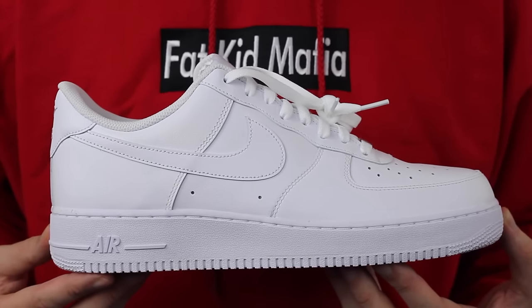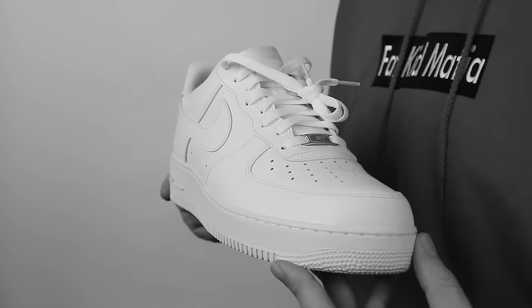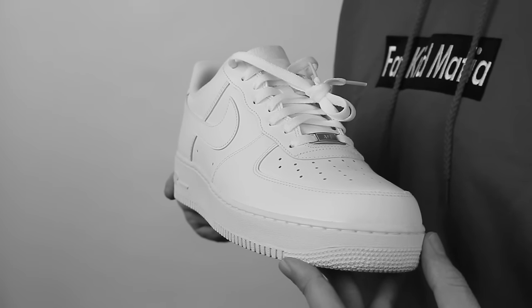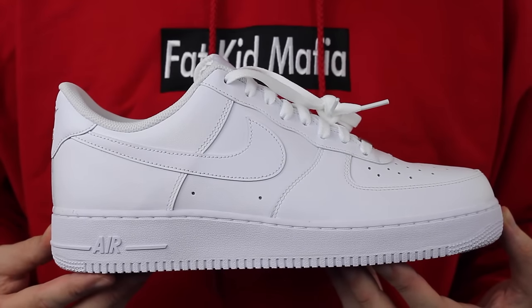Last but absolutely not least, another Nike — the Air Force One Low. A fresh pair of uptowns for the summer is mandatory, it's not even debatable, you've got to have these in the arsenal. Yes, it's another white pair of sneakers, but all-white kicks are the definition of summer. It doesn't get more classic than this right here. And there you have it — five must-have sneakers for the summer, all summer 2016.